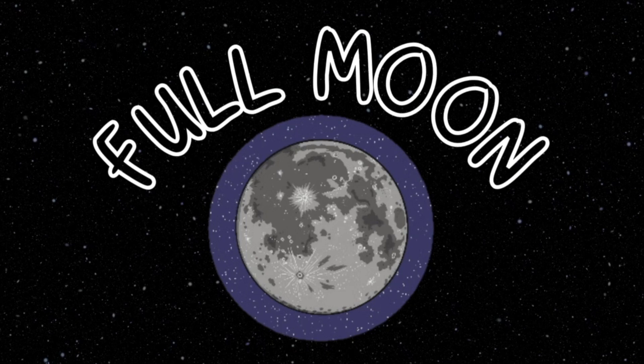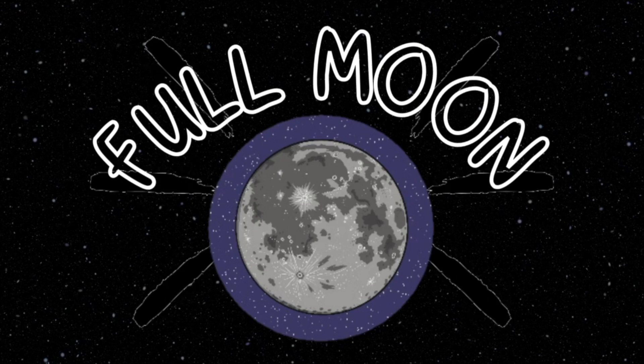Full moon: the full moon occurs when Earth is between the sun and the moon. The moon appears to be fully visible and is at its brightest during this phase.